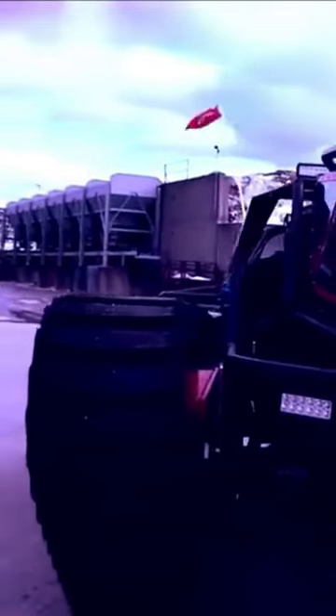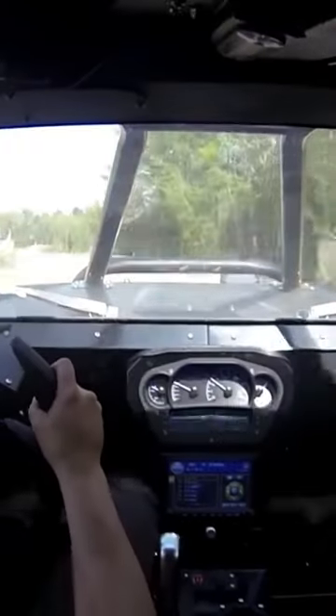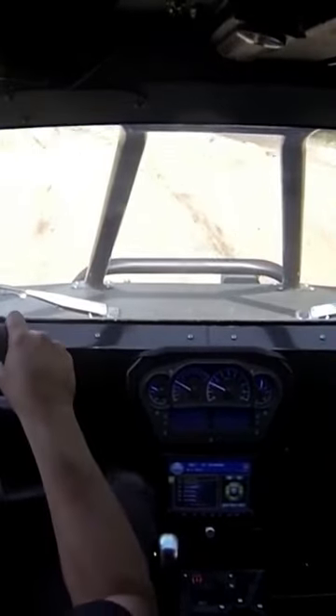Under the hood of this insane ATV is a 1500 brake horsepower Hellcat Hemi engine. The Ripsaw EV3 can reach speeds of up to 75 miles per hour, and its predecessor once held the title of world's fastest tank.